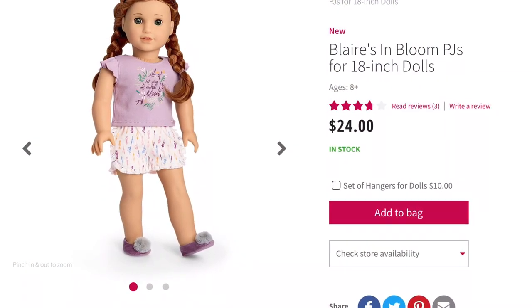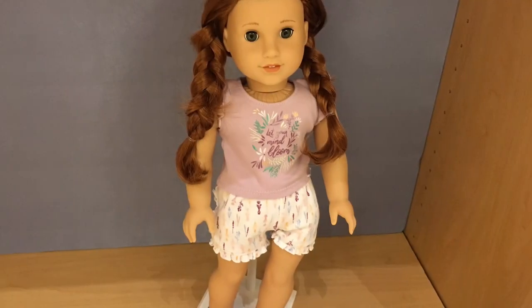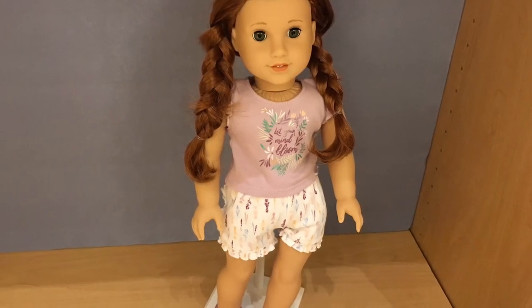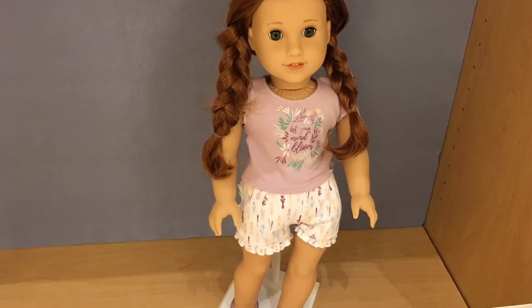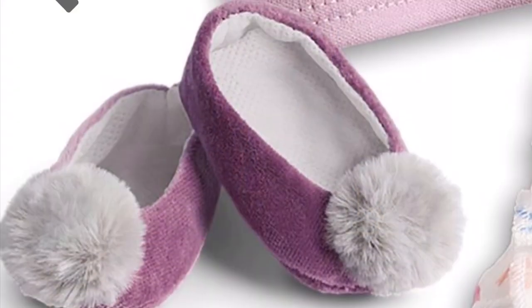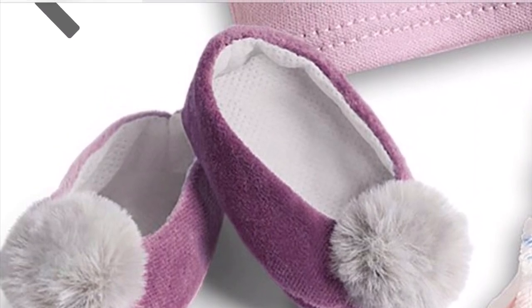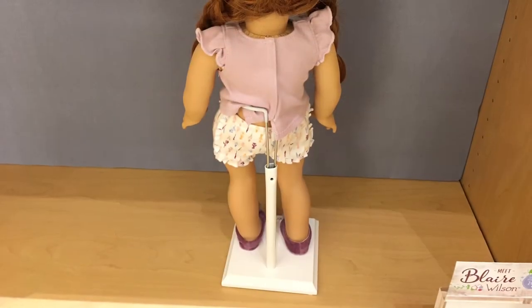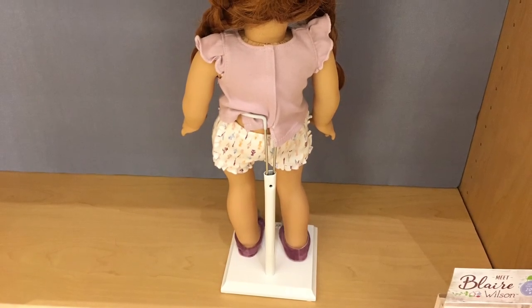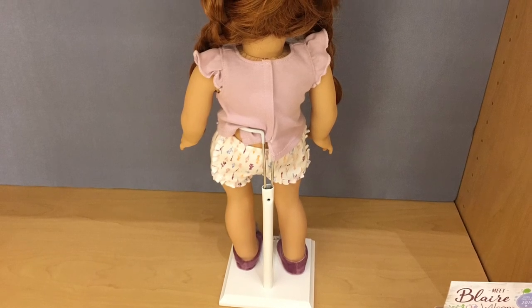Up next is Blair's In Bloom Pajamas, and these retail for $24. Age appropriateness, I'm going to give it a 5 out of 5. Product appearance, I'm going to give it a 4 out of 5 because I do not like the slippers — the puffball reminds me of Tinkerbell. Play value gets a 4 out of 5 because there's nothing really special about them. And quality gets a 4 out of 5 because I do not like the material on the inside of the slippers as well as the puffball material. So overall, this outfit gets a 4 out of 5.